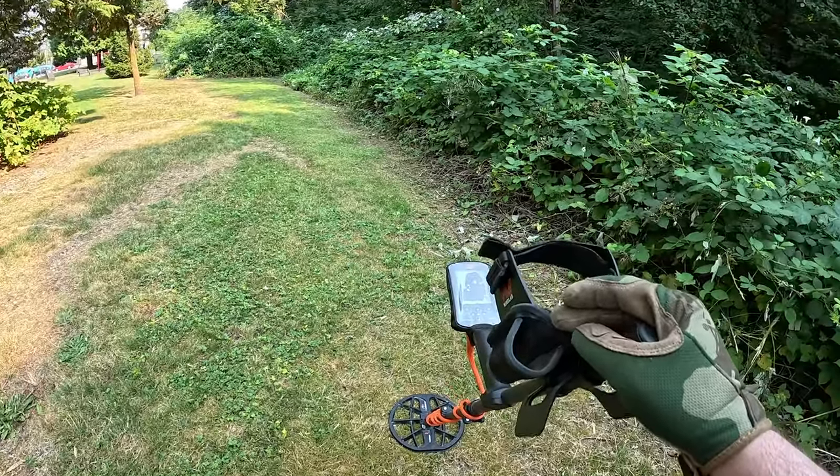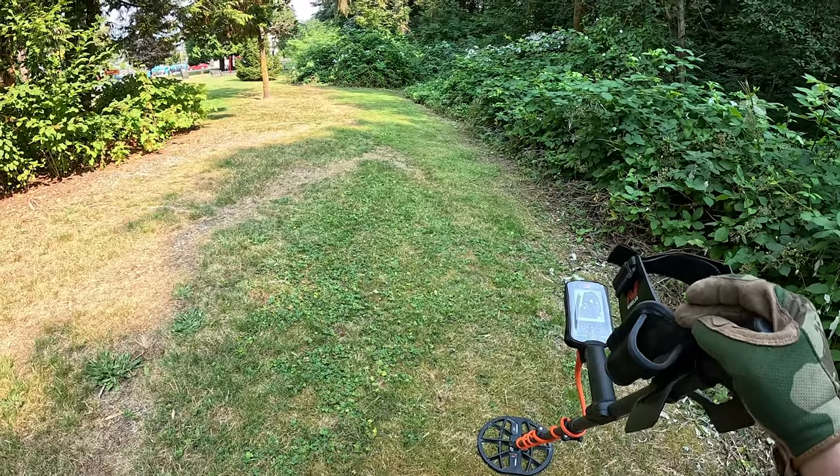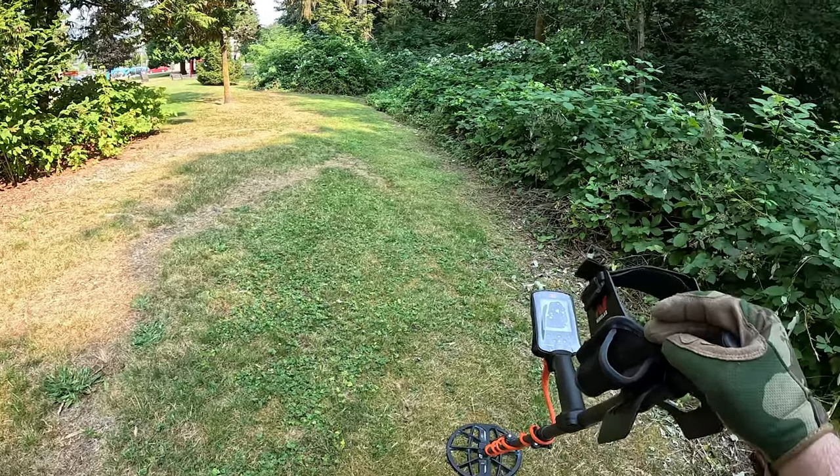Good afternoon. We're just out in Port Moody for a change, gonna hit this really small park and maybe that tot lot once it clears out. Let's get scooping.